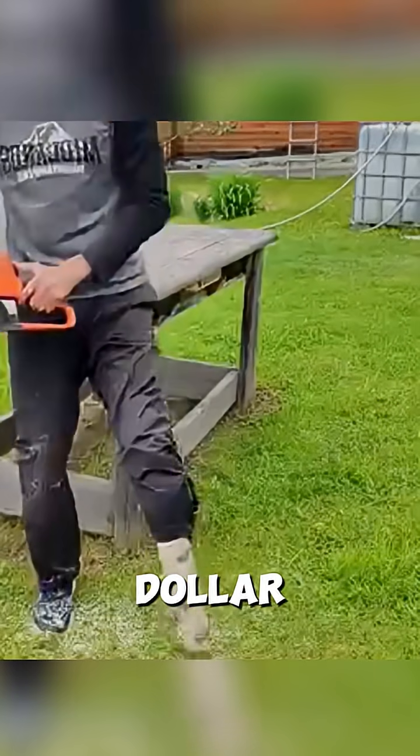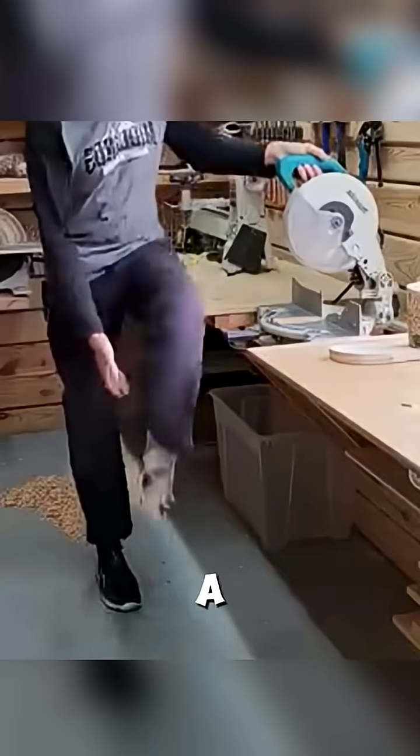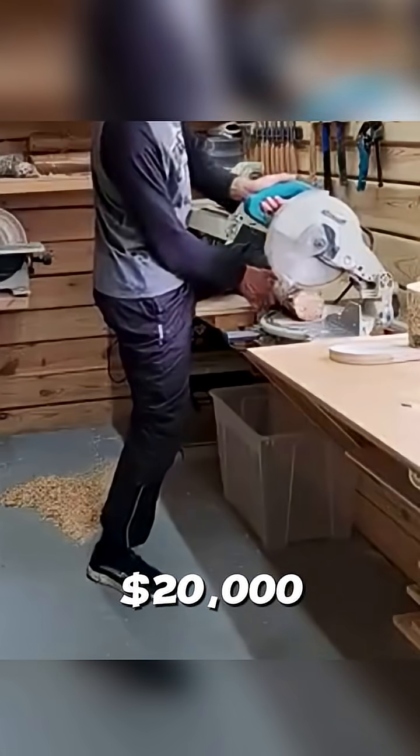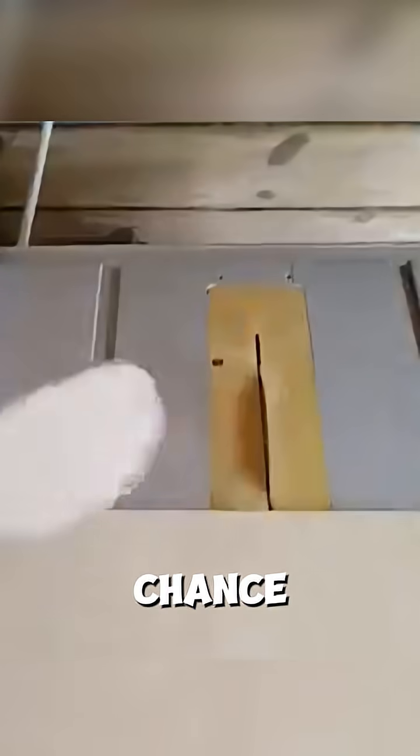This man came up with a million dollar idea. After losing his leg to stage 3 bone cancer, he faced a painful truth: a prosthetic costs more than $20,000. For most people, that price means no second chance to walk again.